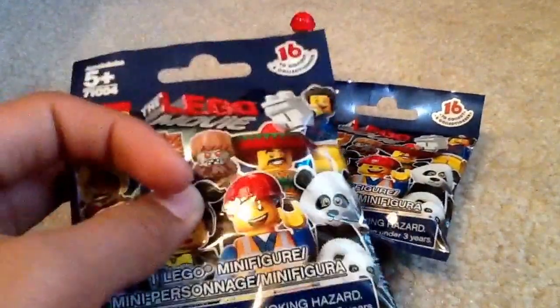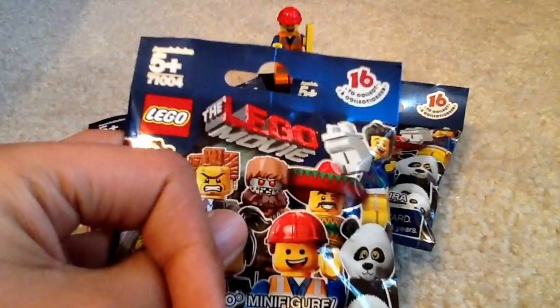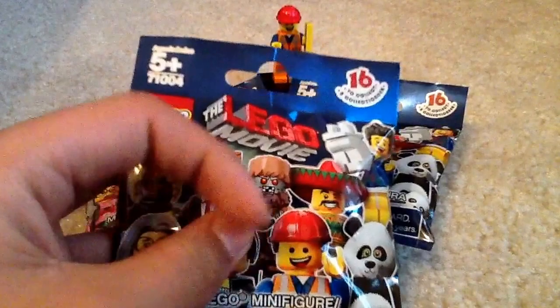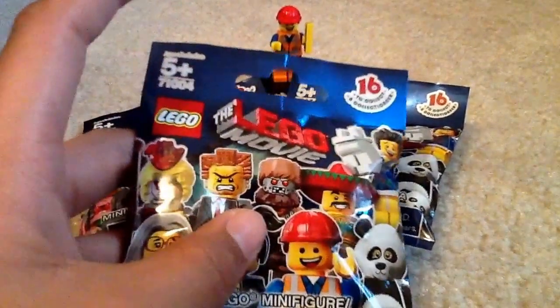A lot of people are saying it's Series 12, but it's not. The LEGO Movie Minifigure Series and the Simpsons Minifigure Series are just kind of like sub-themes of the regular minifigure series. So Series 12 will actually be out in September or October of 2014.